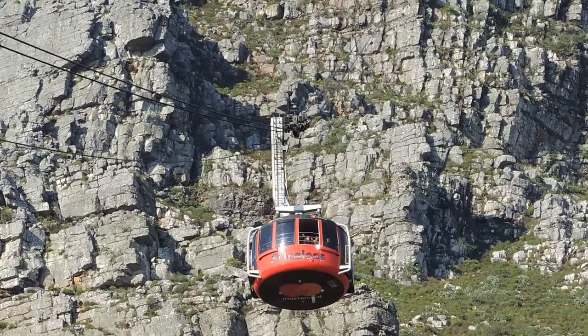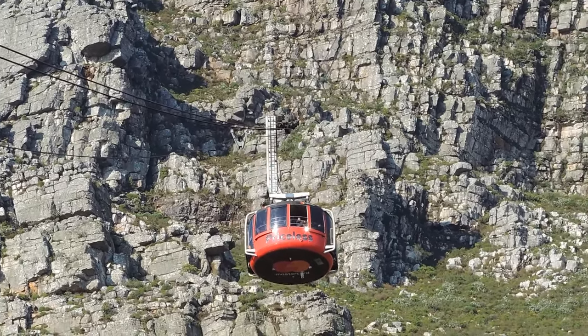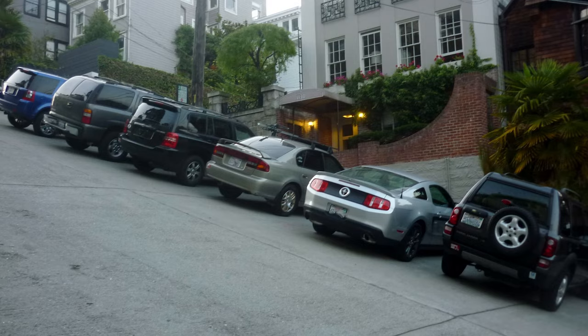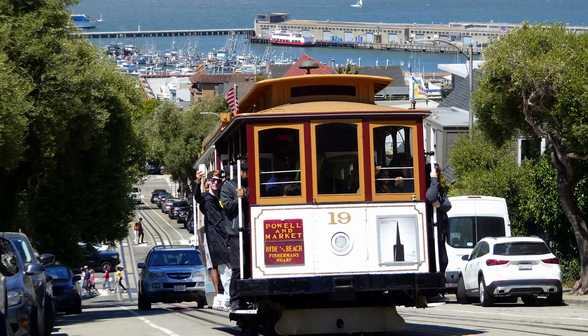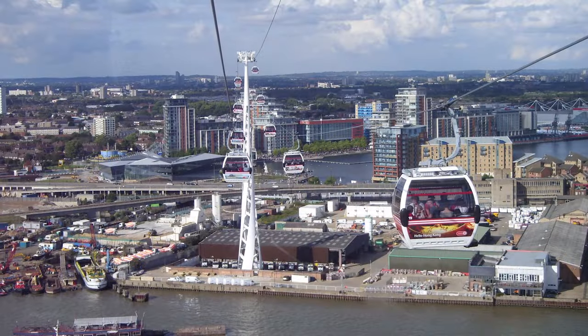Reversible cable cars are most commonly used to scale single tall mountains, like Lomnický Štít in Slovakia, whereas circulating cable cars are the most common in ski resorts because of their higher passenger capacity. Even though mountainous areas and ski resorts are the most common places for cable cars, they're not the only places you can see them. Some cities, especially those located in mountainous and hilly areas, use cable cars and similar technologies for transportation. In my opinion, these can be divided into two categories: regular mass transit and tourist-oriented transportation.